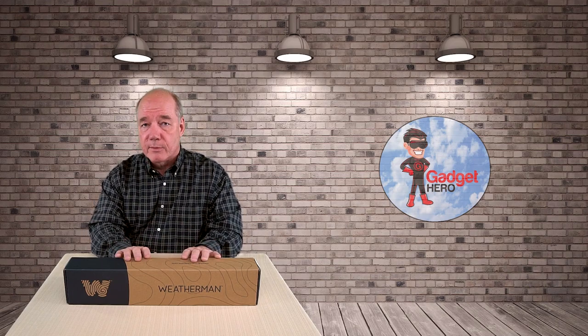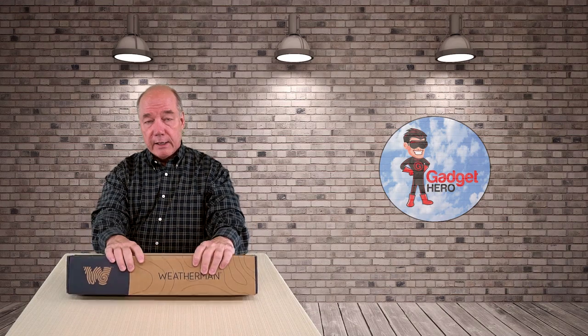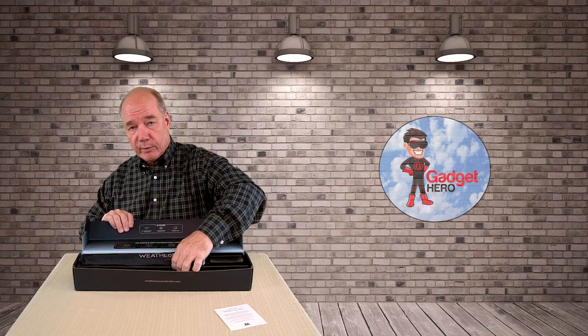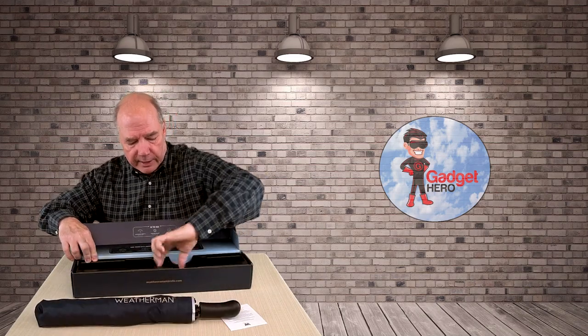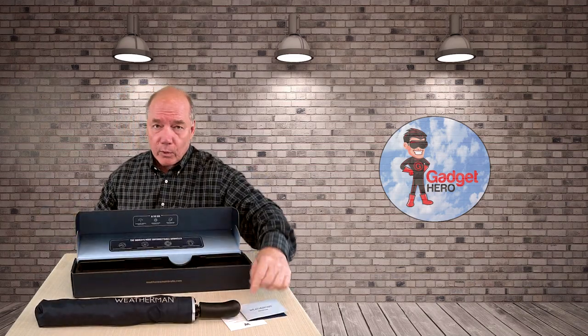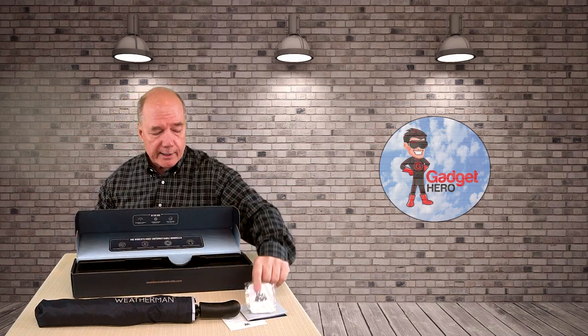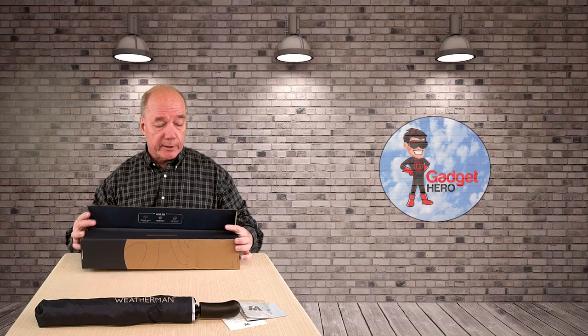That's when I settled on the Weatherman product. The company really thinks through what people use umbrellas for and has tried to solve all the problems of leaving it behind, having it break, and more. So let me open up the box and show you what comes with it. Inside there's a card, the umbrella itself, an instruction manual — and you're thinking, what do I need an instruction manual for? Hold on, it gets better — there's also a Bluetooth tracker.